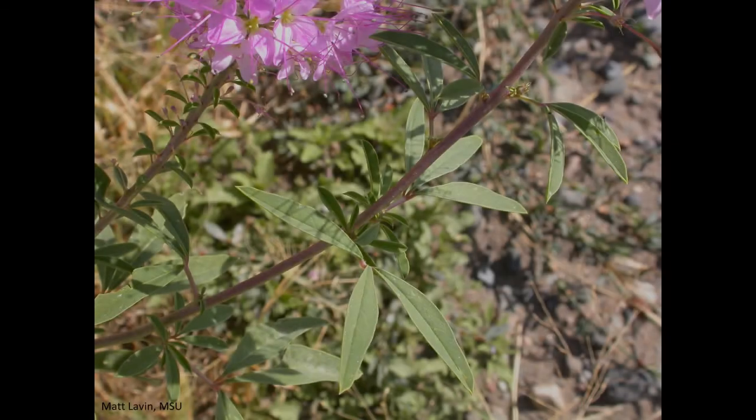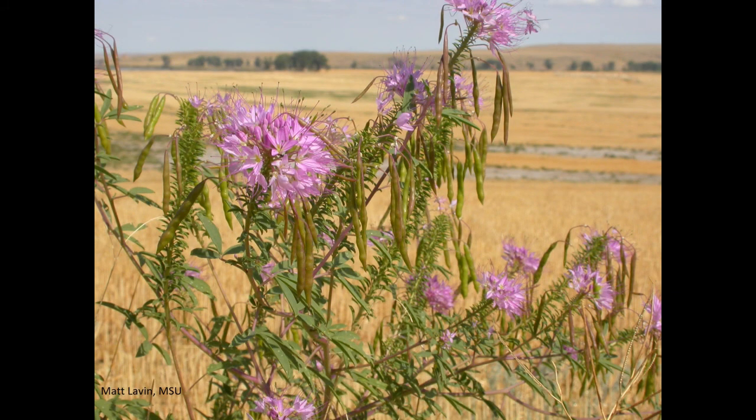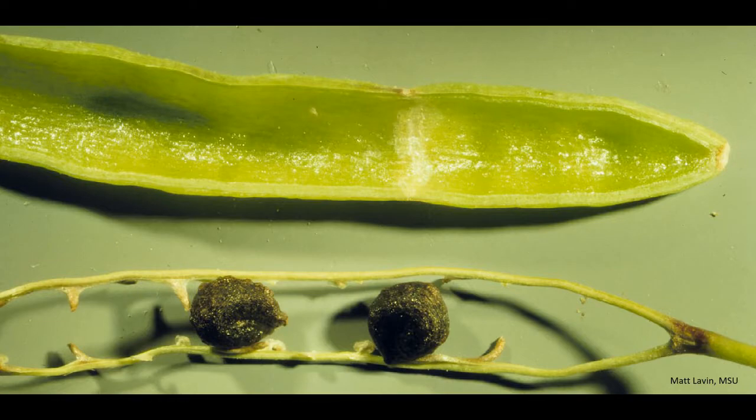Leaves are compound with three leaflets. Long linear seed pods hang down from the stem. When seeds are ripe, seed pods break in two, exposing the dark colored seeds.